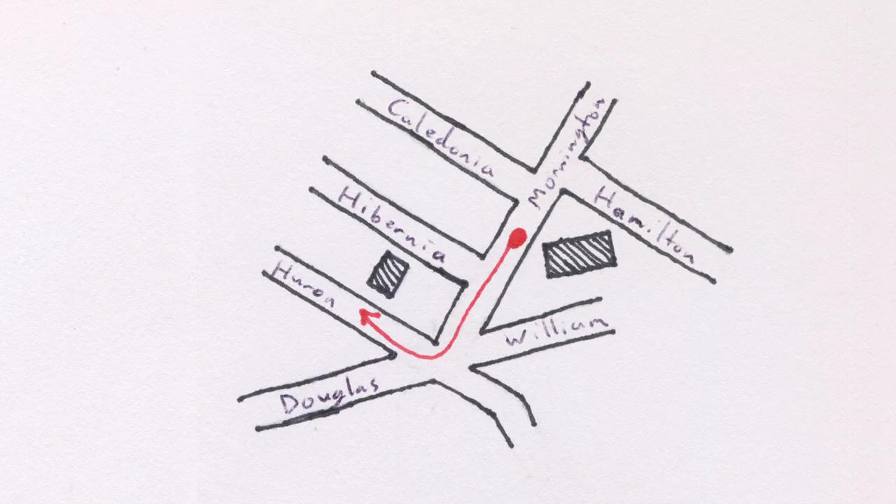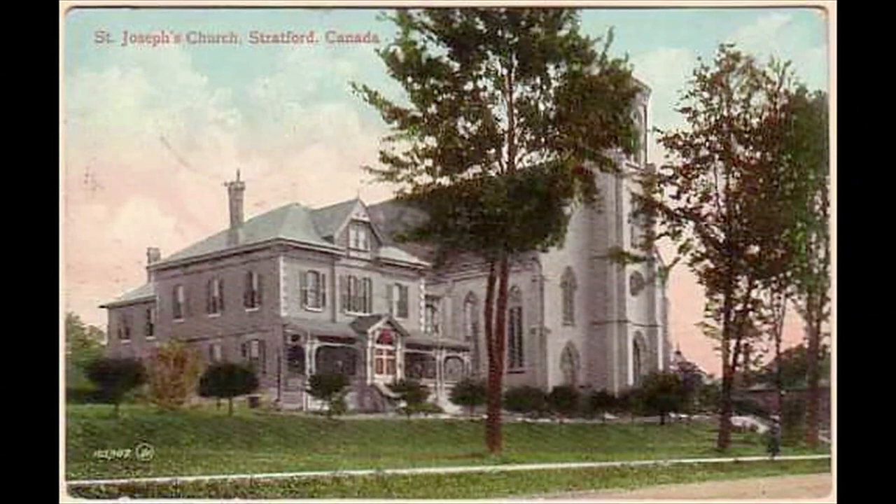Walk two blocks southwest on Mornington Street to Huron, then turn right, walking up Huron Street. You are looking for the large brick church on your right. The first Roman Catholic mass in Stratford was celebrated in 1832, but for some time the settlement was served sporadically by travelling priests. It wasn't until the 1840s that a proper parish was established, and not until 1856 that Catholic priests took up permanent residence in Stratford as rector of St. Joseph's. The Catholic community grew rapidly as Stratford boomed in the mid-19th century, and by 1868 they felt confident enough to erect the present St. Joseph's church, designed by Brantford architect John Turner.